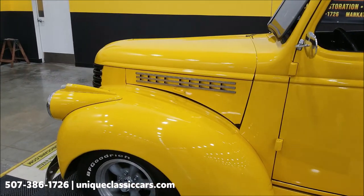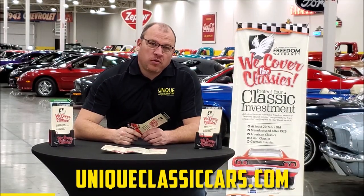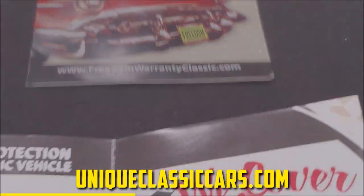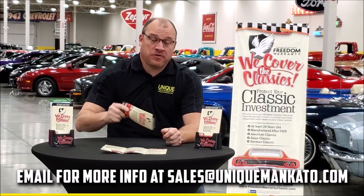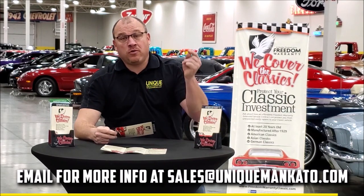Did you know that this car qualifies for an extended warranty? It's just like the one you get at your new car dealership, except it covers your classic car. It covers all the major components like engine, transmission, and drivetrain, and you can get coverage up to 10 years. Repairs aren't cheap — these extended warranties are a no-brainer. Contact us for a quote today.